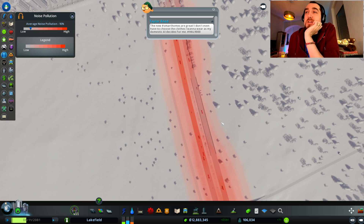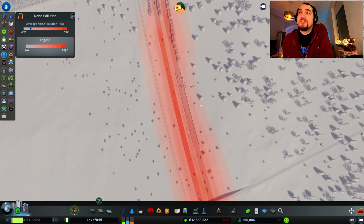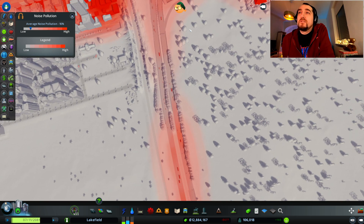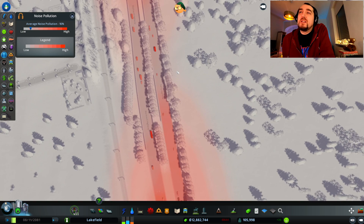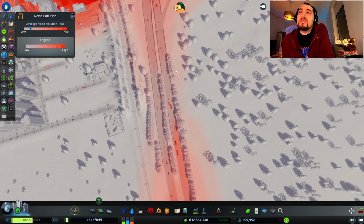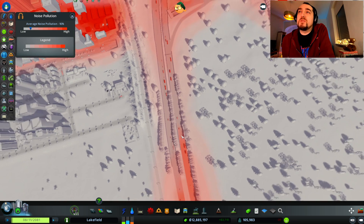So the barrier lowers the noise a lot. You can see the comparison — this side and on that side. And then if you use both barrier and trees, it gets slightly out of the tree line. There's a small hole here, which is why it's a little bit more noise there.